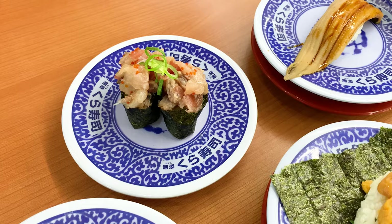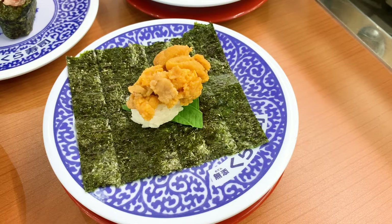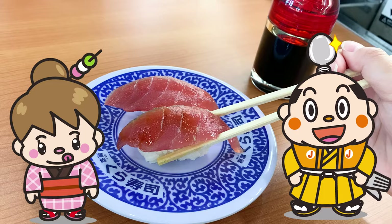I'm happy to have eaten various sushi. Kura Sushi is after all incredibly delicious — let's come again. Well, in this video I introduced Kura Sushi, a conveyor belt sushi restaurant. How did you like it? Did you have any sushi you wanted to eat?